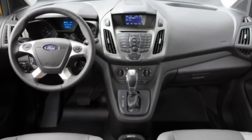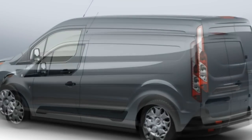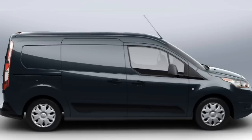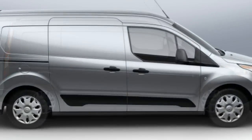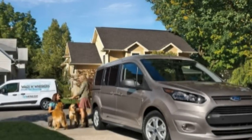Pros: The Transit Connect can be configured in many different ways, including two available body lengths and plenty of cargo area options. The wagon version can be had with a third-row seat, and it's less expensive and easier to maneuver than regular minivans.